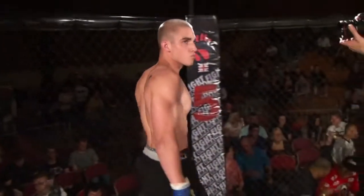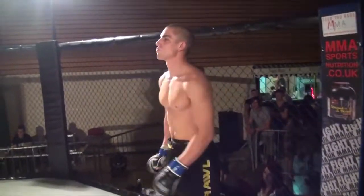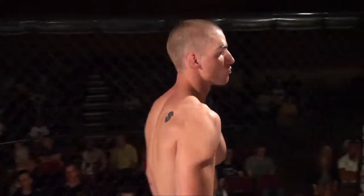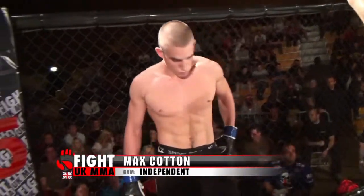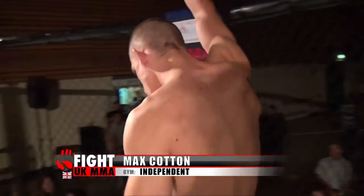Ladies and gentlemen, introducing first, fighting out of the blue corner. He hails from Nottingham. He's 23 years old, stands 5 feet 10 inches tall and weighed in at 77 kilos. He fights out of Raw Gym and has a mixed martial arts record of one contest with one win. Let's hear it for Max Cotton.